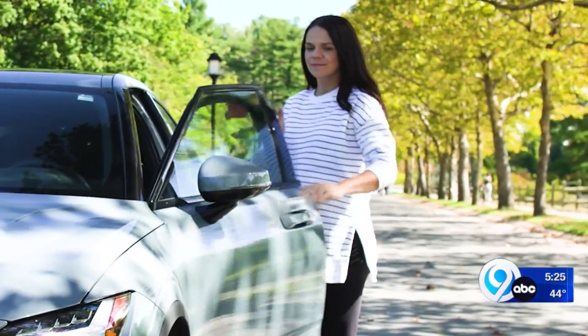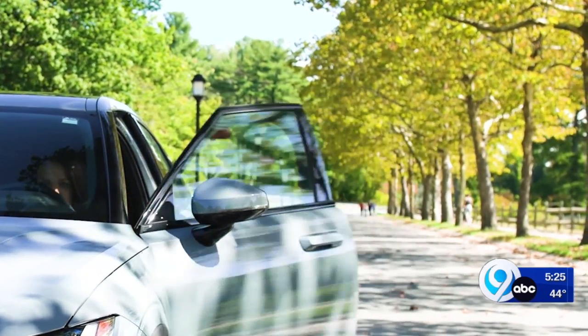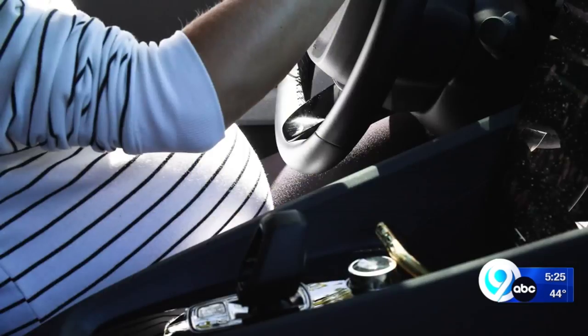Even though the seatbelt in your car was not designed specifically to protect pregnant people, it is still your best option for safety — if you wear it correctly.